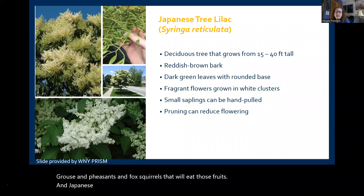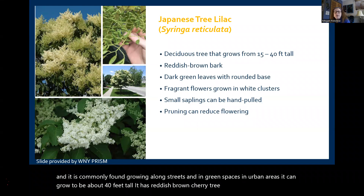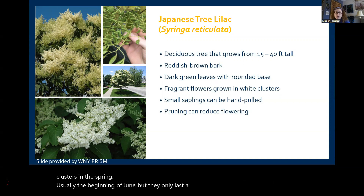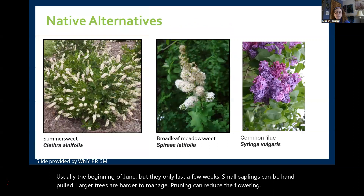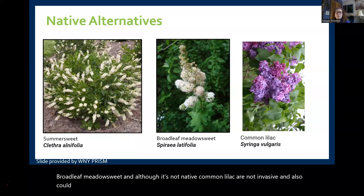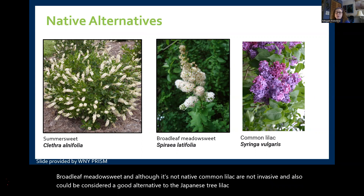Japanese tree lilac is a non-native tree starting to be thought of as invasive. Commonly found growing along streets and in green spaces in urban areas, it can grow to about 40 feet tall. It has reddish-brown cherry tree-like bark with dark green leaves and a rounded base. It has small fragrant flowers that grow in large white clusters in spring, usually beginning of June, but they only last a few weeks. Small saplings can be hand pulled; larger trees are harder to manage and pruning can reduce flowering. Native alternatives include summer sweet, broadleaf meadow sweet, and common lilac — which, though not native, is not invasive and could be considered a good alternative. All three have beautiful fragrant blooms that attract pollinators.